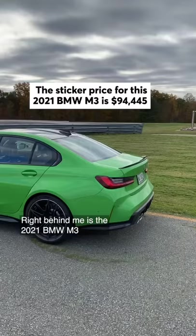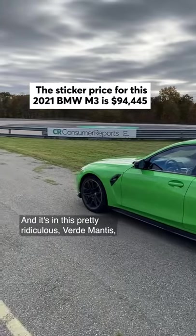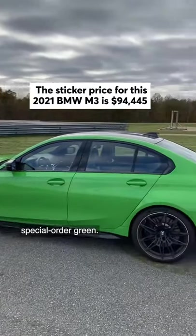Right behind me is the 2021 BMW M3 in this pretty ridiculous Verde Mantis special order green.